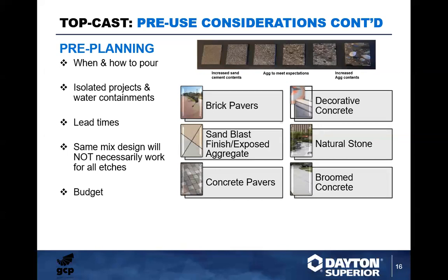Same mix design doesn't necessarily work for all etches — get with our TSRs at Dayton Superior and we'll assist with mix design reviews. Regarding budget, dark blue integral color can cost as much as $600 per pound depending on loading. For Top Cast itself, you're only looking at a dollar or two more per square foot over gray broom-finished concrete, depending on region. The EX200 is about six cents average per square foot — well worth the insurance for ensuring consistent etch and wash-off times.